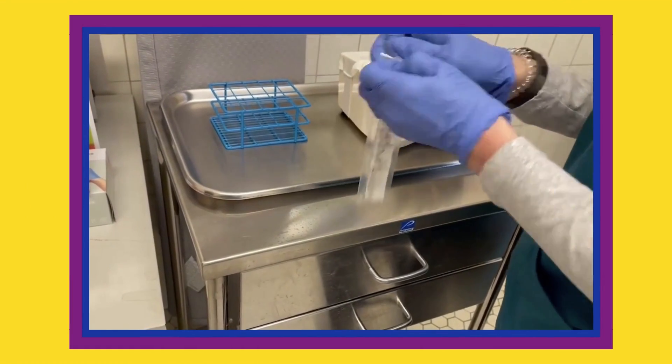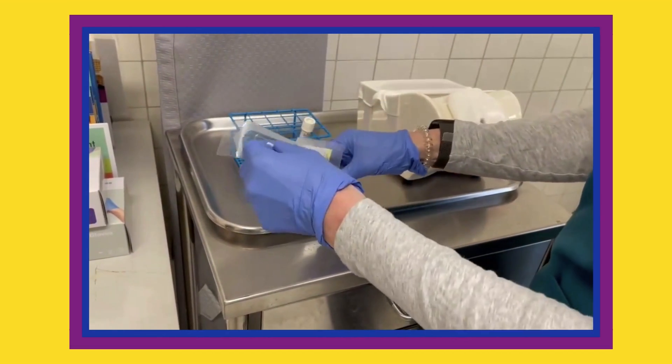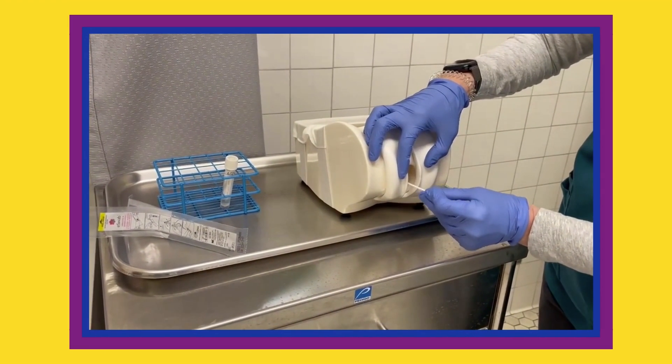When ready for specimen collection, carefully open the package, set the test tube aside, and collect specimen from any sites where a gonorrhea infection may have occurred. Shown here is specimen collection on a vaginal model.